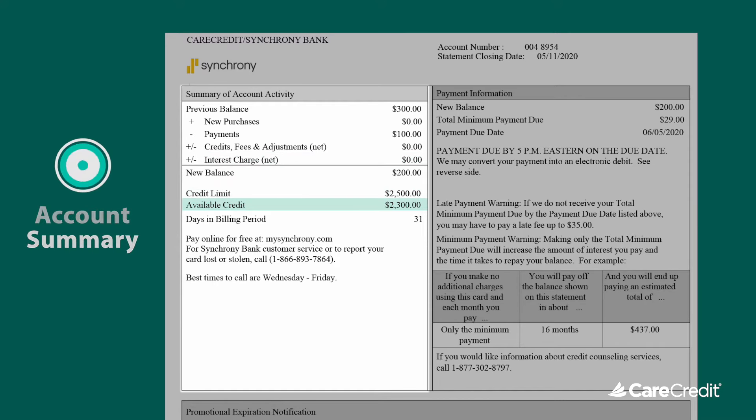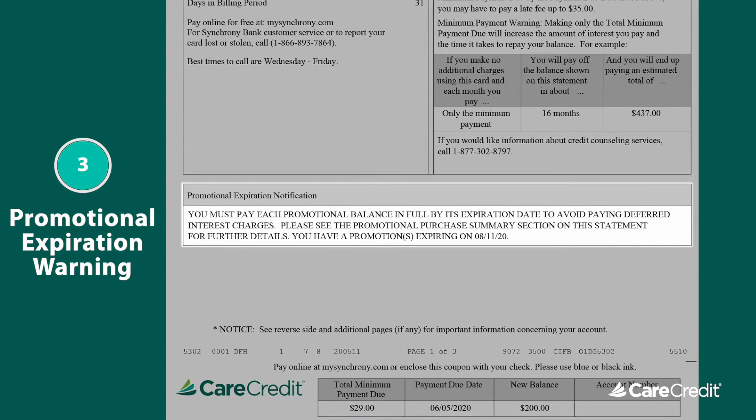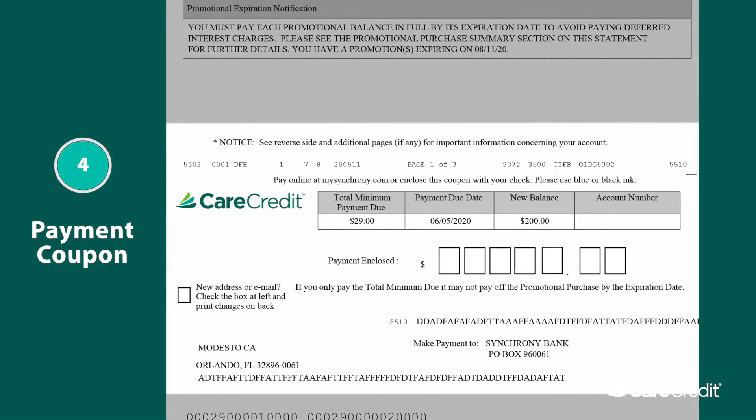And next to that, you'll find the payment information, which includes your total minimum payment due date. You may also come across the Promotional Expiration Notification section, which explains when deferred interest promotions will expire. And right at the bottom of the first page is your payment coupon. This contains all the important information concerning your minimum payment and when it's due, and should be returned whenever mailing your monthly payment.